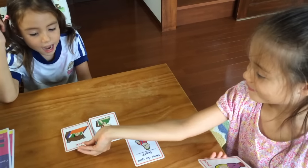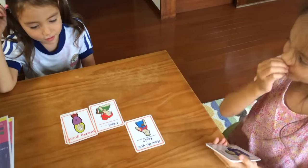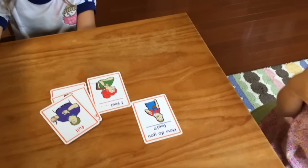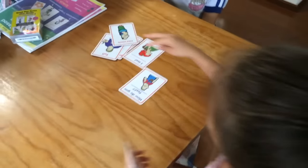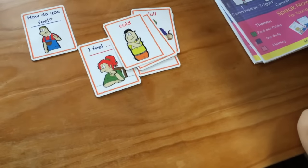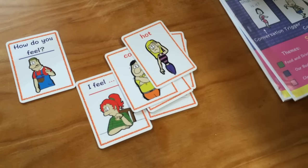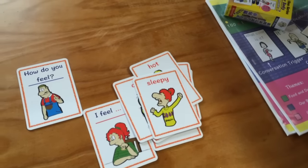How do you feel? I feel sick. How do you feel? I feel pretty happy. I feel pretty good. How do you feel? I feel cold. How do you feel? I feel nervous. How do you feel? I feel cold. I feel calm. How do you feel? I feel sleepy.